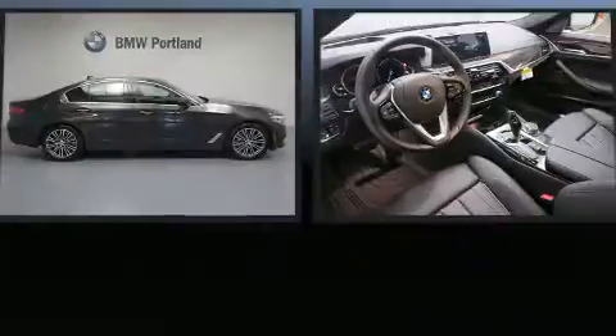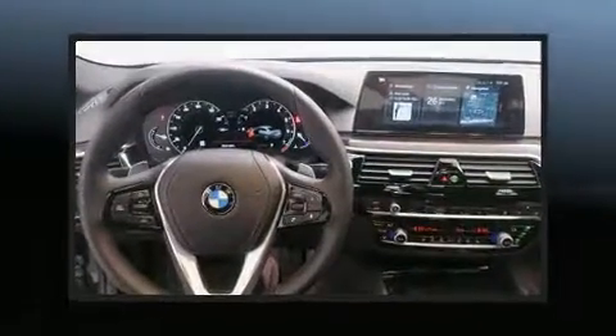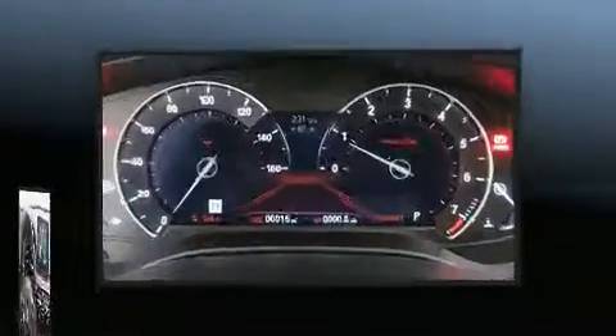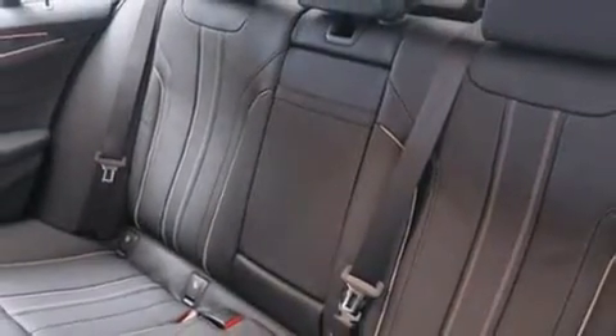BMW ensures the safety and security of its passengers with equipment such as dual front impact airbags with occupant sensing airbag, head curtain airbags, brake assist, an emergency communication system, and four-wheel disc brakes with ABS. All-wheel drive enhances stability in unpredictable circumstances.